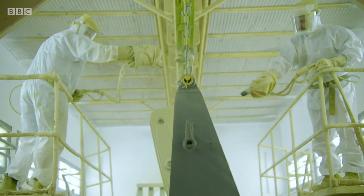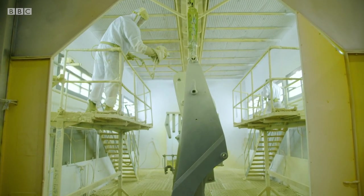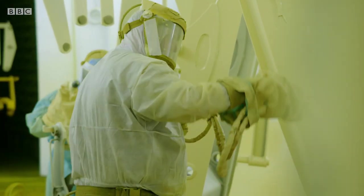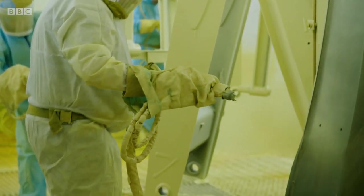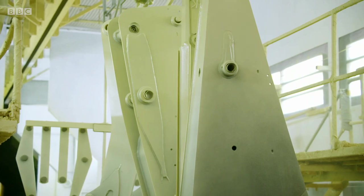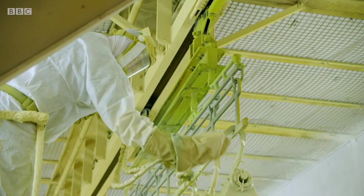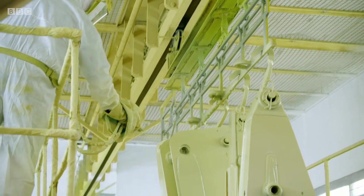An astonishing 4,000 separate digger parts pass through the paint plant every week, and each one gets the personal touch. You've got high-tech machines throughout this massive factory, and you spray this by hand? We've been doing it for over 30-odd years now. I know there's robots about, and we're looking at technology all the time. That's the best coverage we get by the guys themselves doing it.